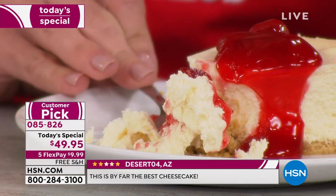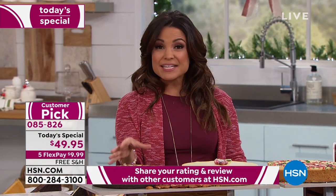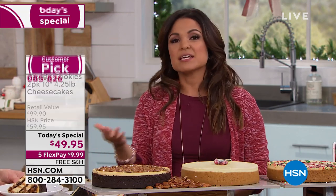The reviews on these cheesecakes are phenomenal. It's a huge customer pick. Any of you who have tried David's Cookies cheesecake — or even just David's Cookies — give us a call, because we'd love to hear from you to share with others, especially for anyone who hasn't tried it yet.